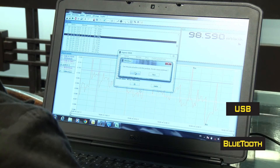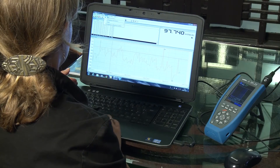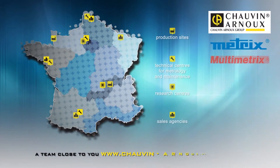SXDMM, the software for processing and analysing your measurements. With the ASIC 4 multimeters, the Metrix revolution is underway.